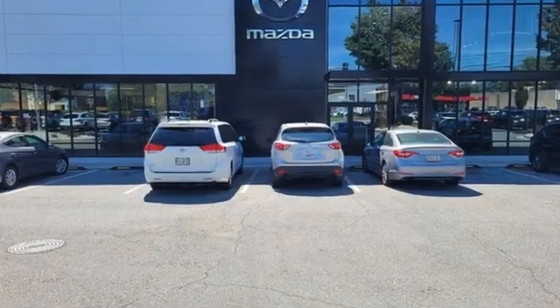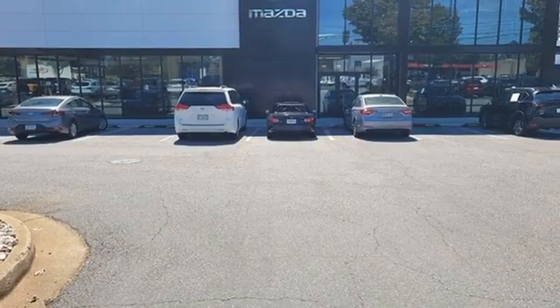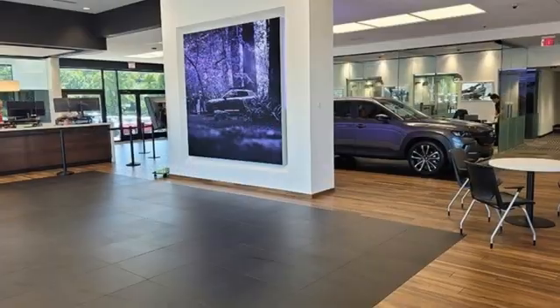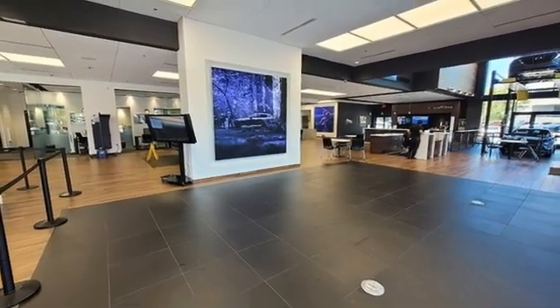Inline four-cylinder engine, front heated leather bucket seats, streaming audio, dual zone climate control, Wi-Fi hotspot, external memory control, express open and closed sliding and tilting sunroof, memory exterior door mirror settings, and integrated navigation system with voice activation.